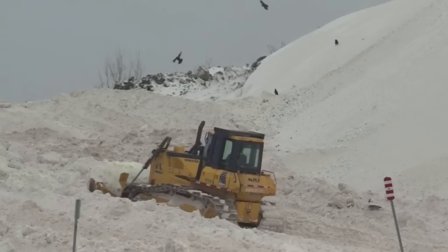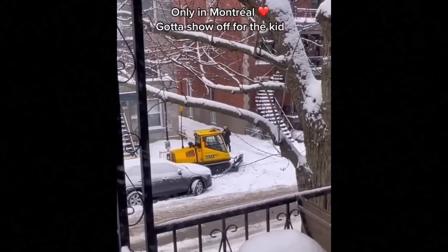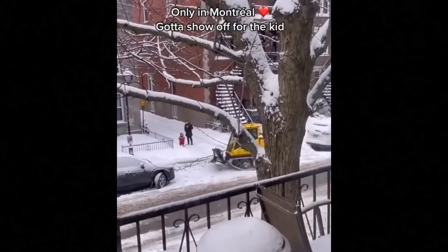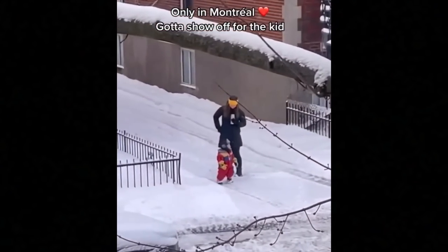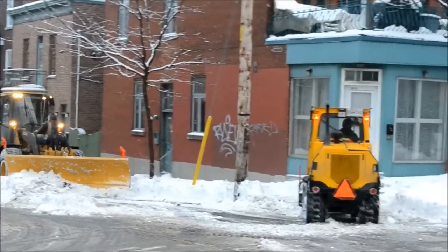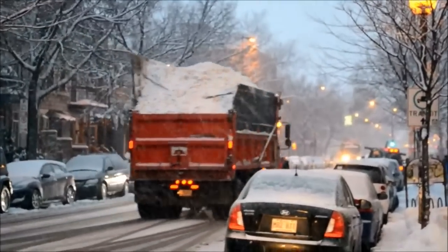The removal of unwanted snow from Montreal's streets and sidewalks is a major enterprise. To ensure the viability of a metropolis like Montreal during the winter, you have to have a budget of about 165 million dollars. The city of Montreal has the largest snow removal budget in the world — operations totaled 192 million dollars in 2018.